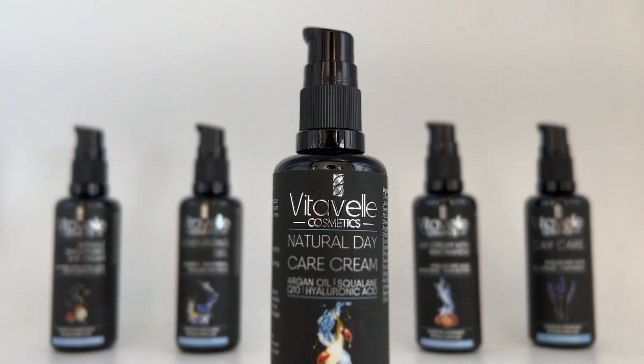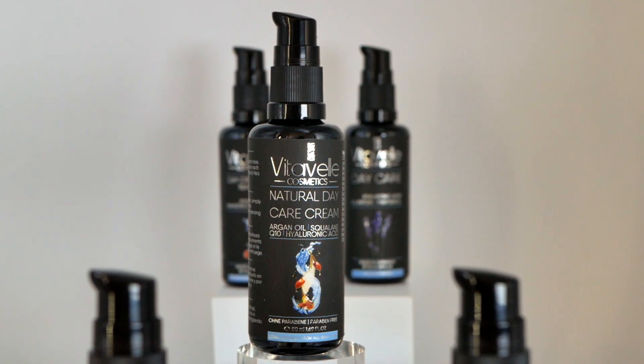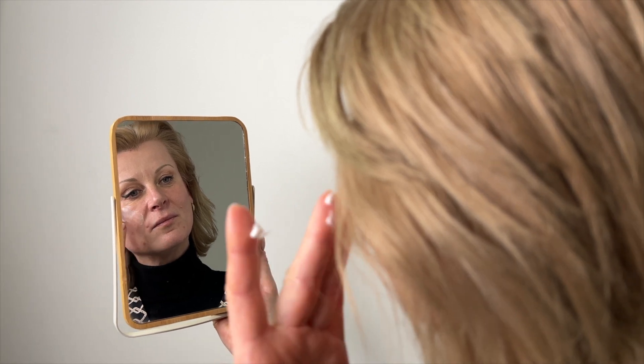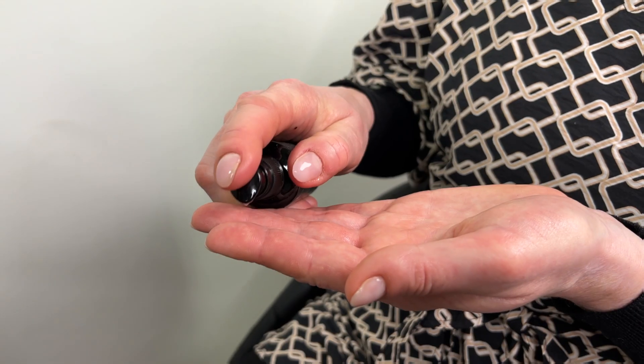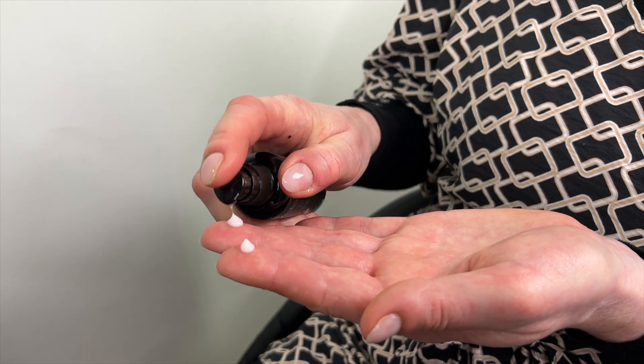Revitalize and rejuvenate your skin with Vitabel's Natural Day Care Cream with Q10. Made in Germany, our luxurious cream is enriched with the powerful antioxidant Q10.